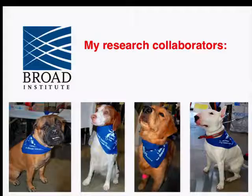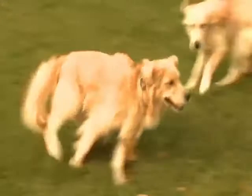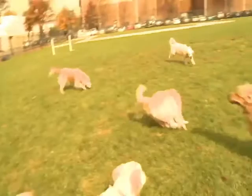Hello. My name is Dr. Eleanor Carlson, and I work at the Broad Institute of MIT and Harvard. Today I'm going to give you a lesson about some of my research collaborators. I work with dog owners from all around the world who donate DNA samples from their dogs. I look in these DNA samples and try to find the genes that make dogs look the way they look, make dogs act the way they act, and also find the genes that make dogs sick.